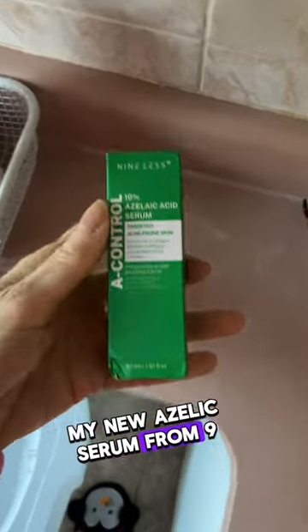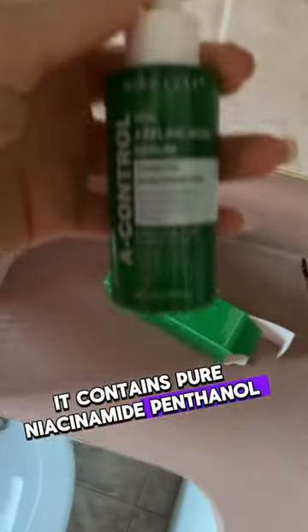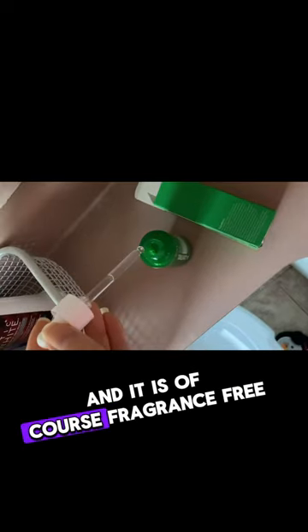My new azelaic serum from Nineless has arrived. It contains pure niacinamide, panthenol, and snail secretion, and it is of course fragrance-free. The first thing you're going to notice is it's super lightweight and has a little bit of tackiness from the snail.